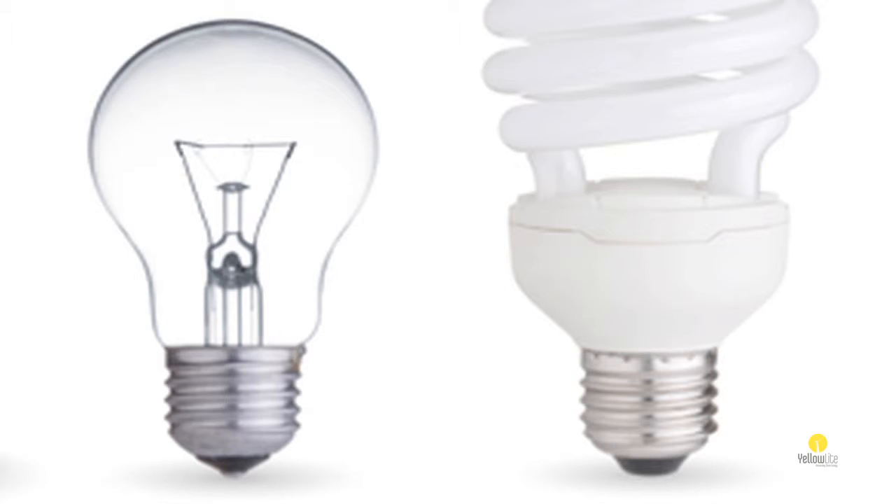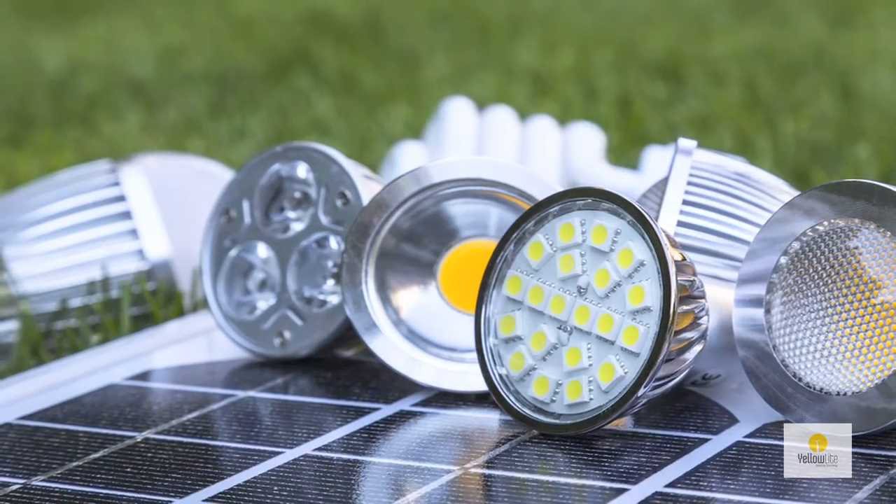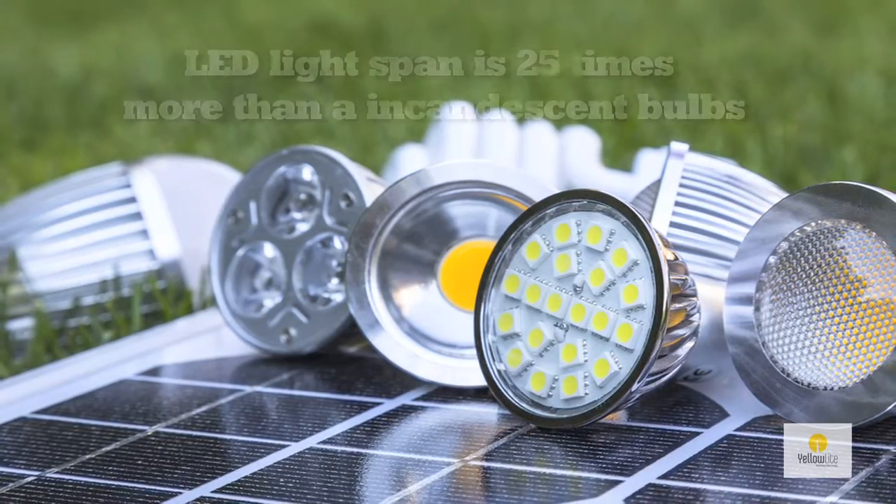Now that the incandescent lightbulb has in effect been outlawed from the United States, the door is open to LED lighting technology. LEDs have a couple of significant factors going for them. First of all, the lifespan of an LED is 25 times that of the incandescent.